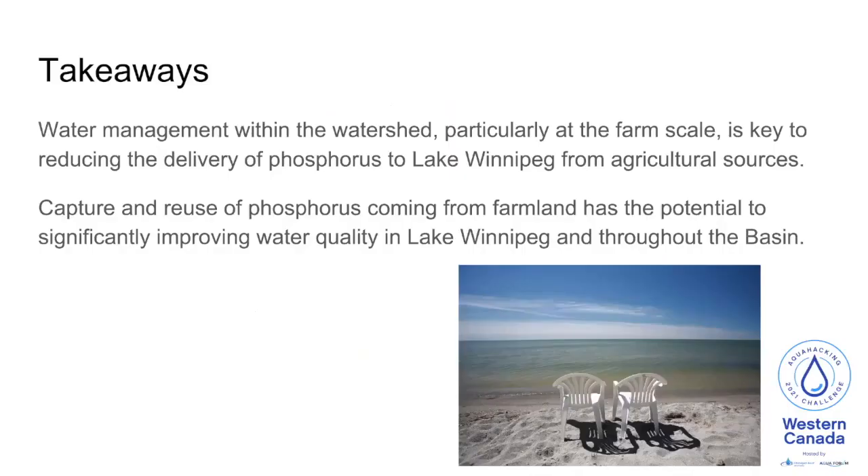Water management within the watershed, particularly at the farm scale, is key to reducing the delivery of phosphorus to Lake Winnipeg from agricultural sources. The capture and reuse of phosphorus coming from farmland has the potential to substantially improve water quality in the lake itself and throughout its watershed.